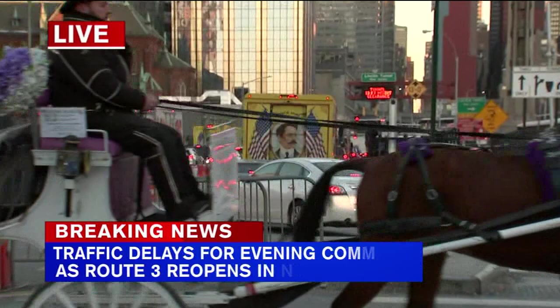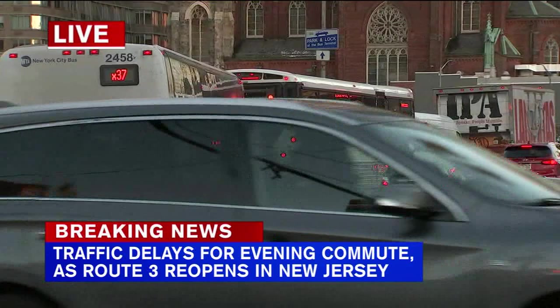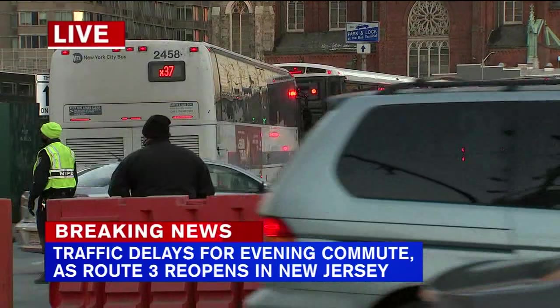Yes, Shannon. This is the Manhattan side of the Lincoln Tunnel, and about an hour ago it was wide open. Since then, we've seen traffic beginning to build up, but keep in mind we're in the middle of the evening commute, so traffic at this hour isn't that unusual. If all lanes hadn't reopened, this may have become a bigger headache as the evening wore on, but that is no longer a concern.